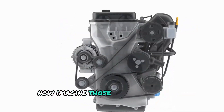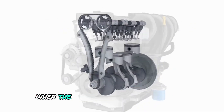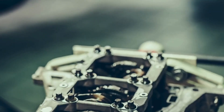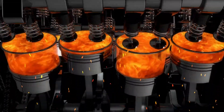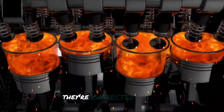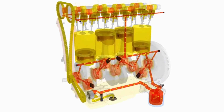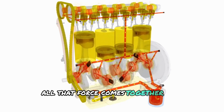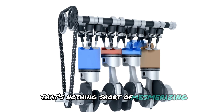Imagine those pistons resting on rollers, navigating this terrain with precision. When the magic of combustion kicks in, it's like a symphony of power, propelling those pistons and driving the rollers down those wavy slopes. These rollers aren't just along for the ride — they're connected to twin undulating components via a common shaft. So while each piston does its own thing, all that force comes together in a synchronized dance.